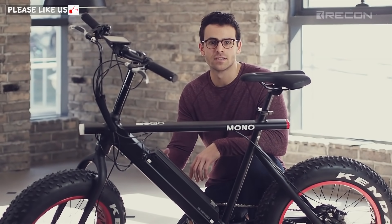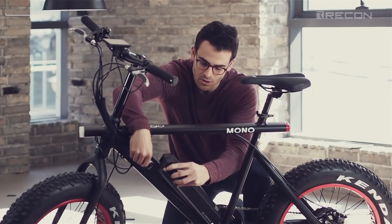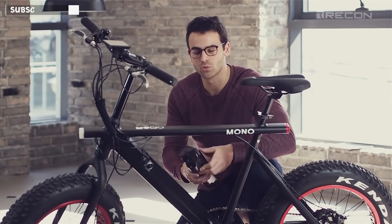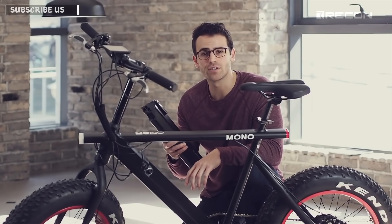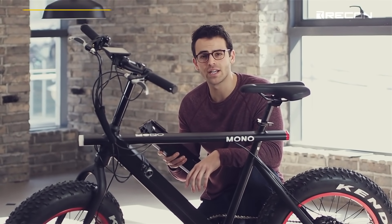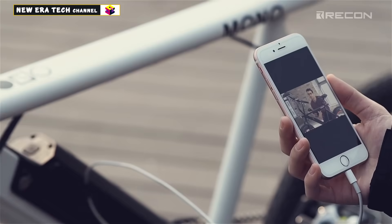Here's where the battery goes — it's hidden in the frame. Simply put the key in, take the battery out, and you're ready to bring it into work, home, or anywhere you can plug it in. It can be fully recharged and ready for you to boost for nearly 30 miles for less than one dollar and in less than four hours.